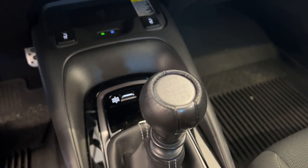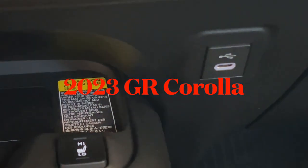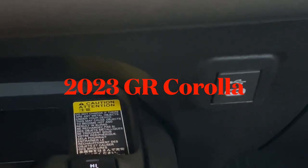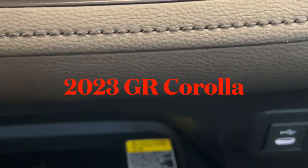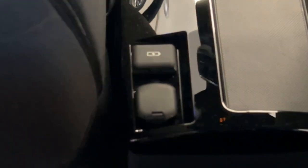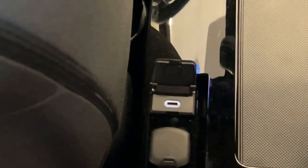If you buy the styling package, the GR Corolla comes with a USB-C charge port — not a standard USB, but USB-C, so you'll probably need an adapter. In the back there's also a cigarette lighter power port, and another USB-C port. So both charge ports are USB-C — that's going to be the new standard, and the GR has it, but no regular USB-A port.